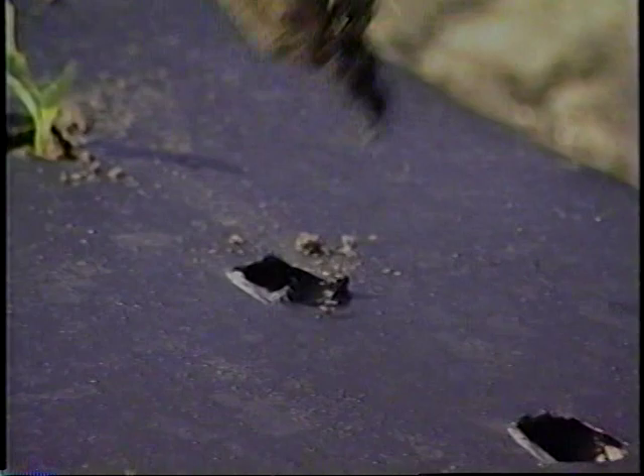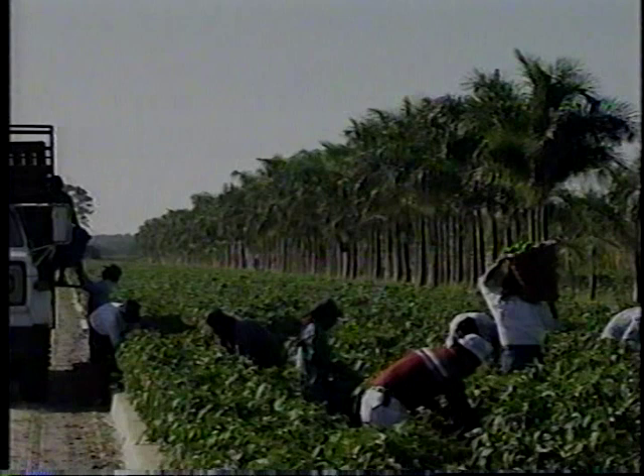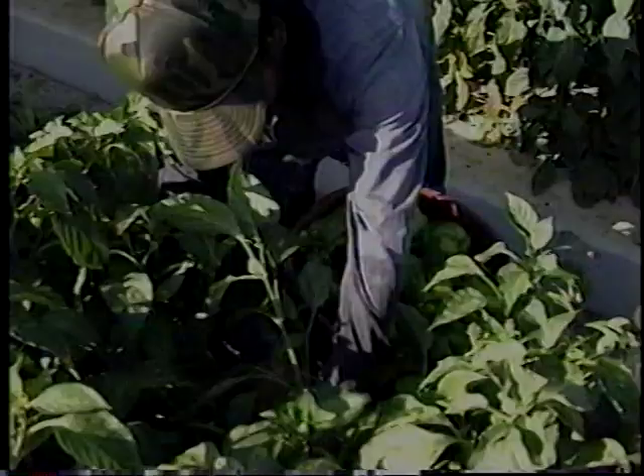While Du Bois Farms can attribute much of its success to comprehensive planning and the skillful utilization of sophisticated equipment, human resources also play a critical role in the farm's productivity. Since peppers are extremely fragile, they cannot be harvested by machines, so a large number of employees are required to hand-pick each pepper.